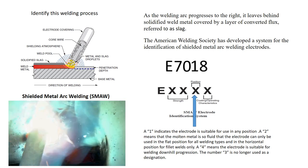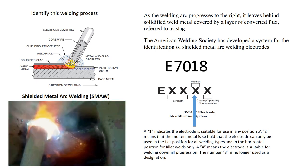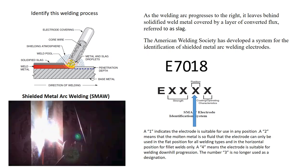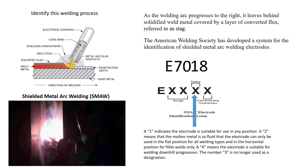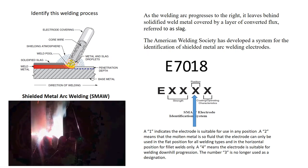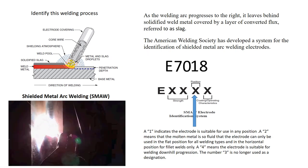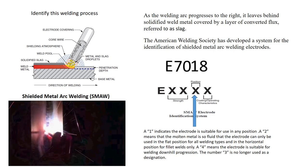The next digit is the 8, which is the coding and operating characteristics. When referring to operating characteristics, they're referring to the polarity you can run. With this electrode, the E7018, the 8 lets me know I could weld alternating current and DC electrode positive, which is referred to as reverse polarity.